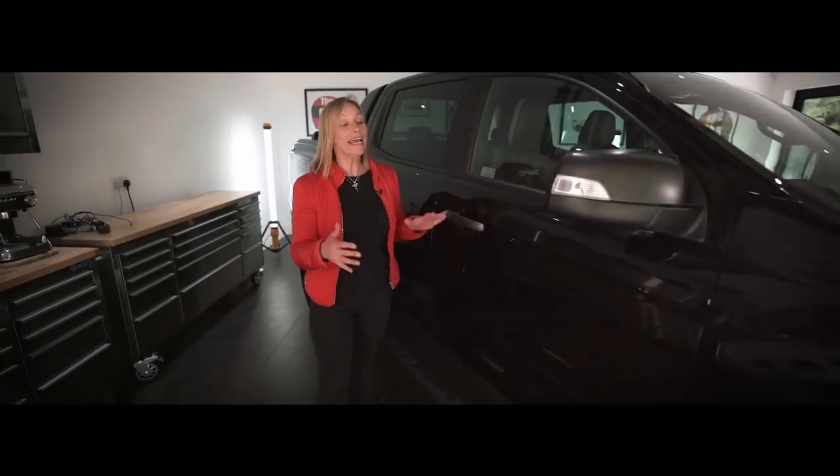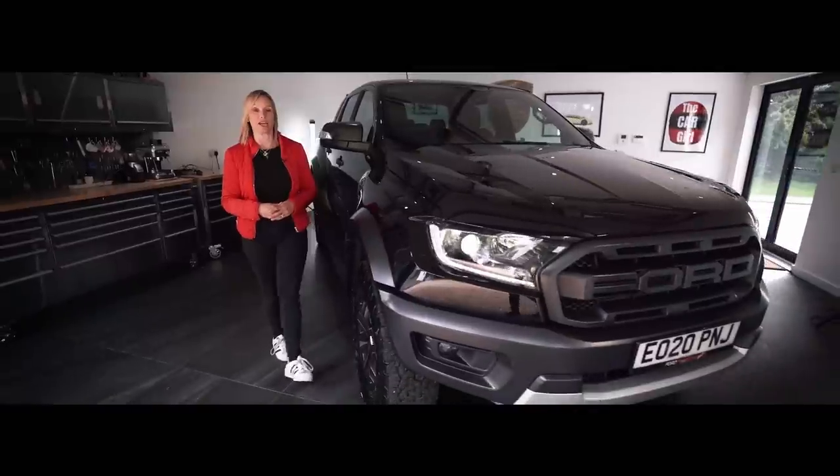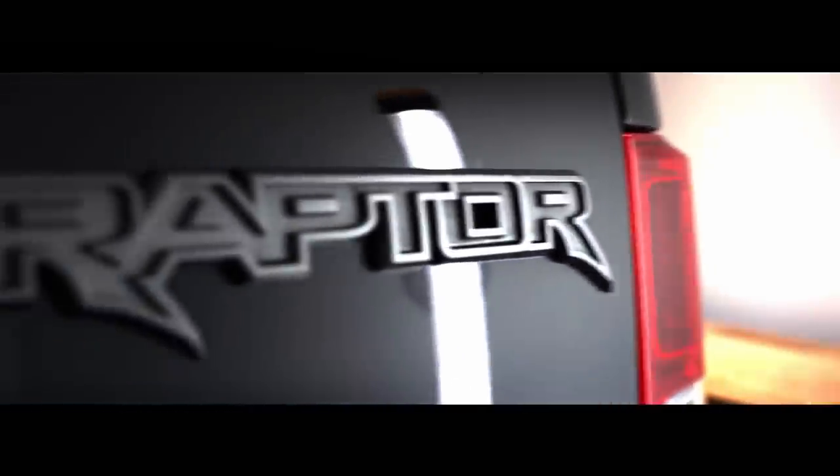Hello and a warm welcome to my channel. If you're a first-timer or a subscriber, it's lovely to have you on board. This film features a whopper. It is Europe's best-selling pick-up, the Ford Ranger, and it is here in the ultimate guise, the Raptor.